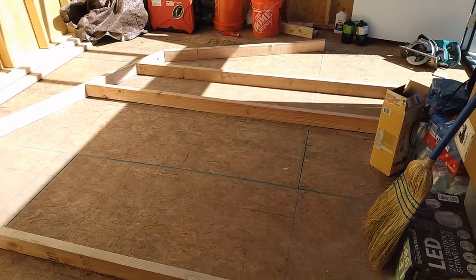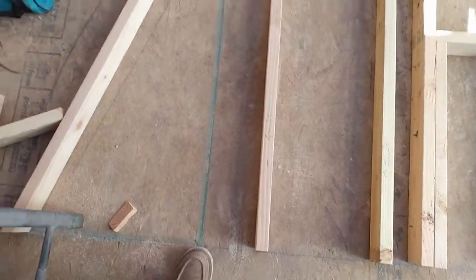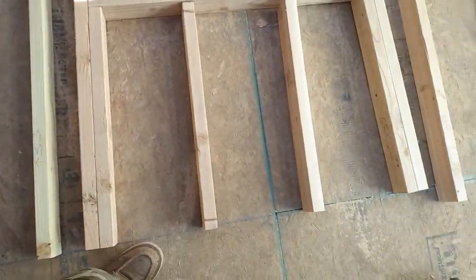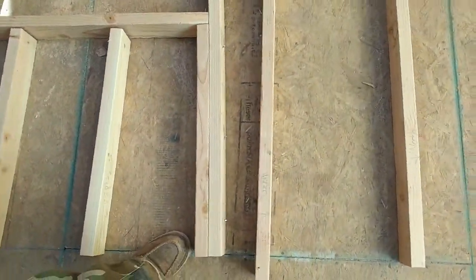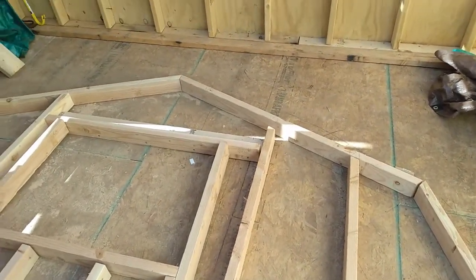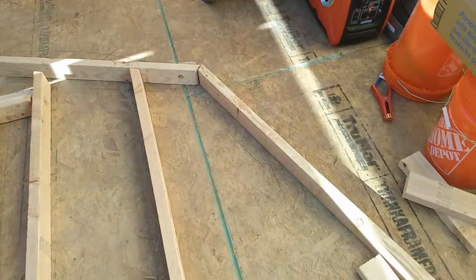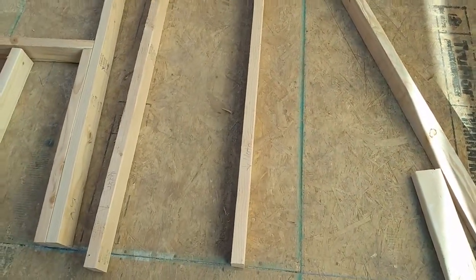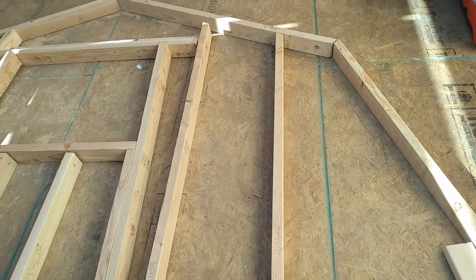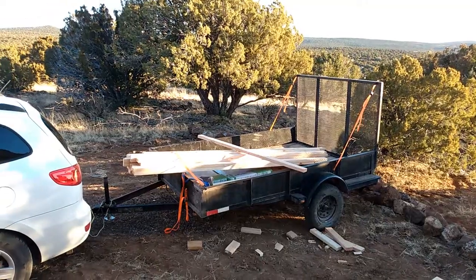Anyway, need a lot more two-by-fours. The gambrel end is all laid out. I got to do one more just like it. I'm gonna have to put it up in sections because the wind blows too much up there — supposed to get 40 to 50 mile an hour gusts again — and I'm trying to figure out exactly how I'm gonna do this.